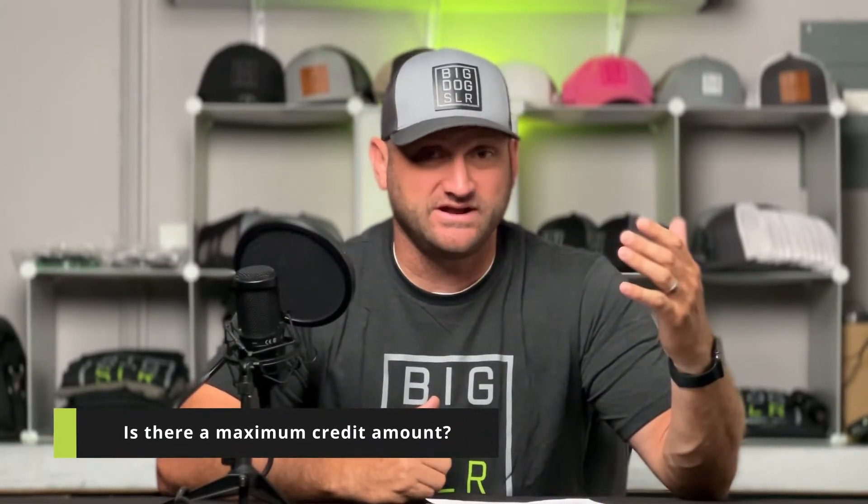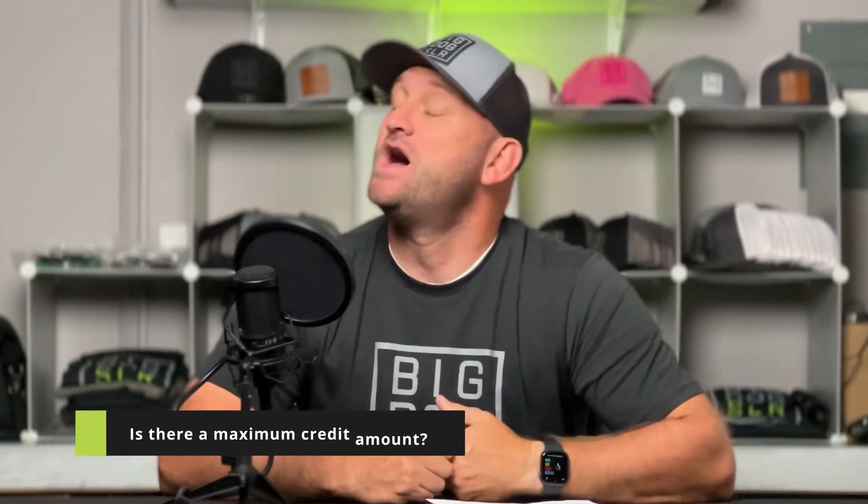A common question is: is there a cap or a maximum amount of credit? And the short answer to that is no.